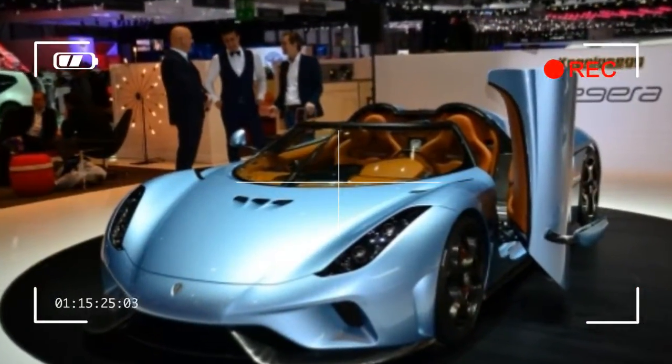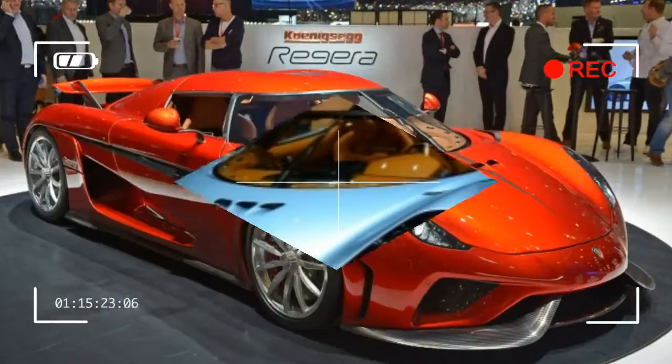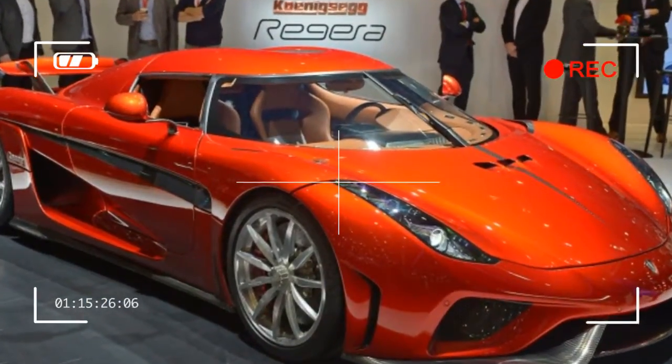And then there's this: the Regera will be offered in the US as a fully federally compliant model, probably early next year.